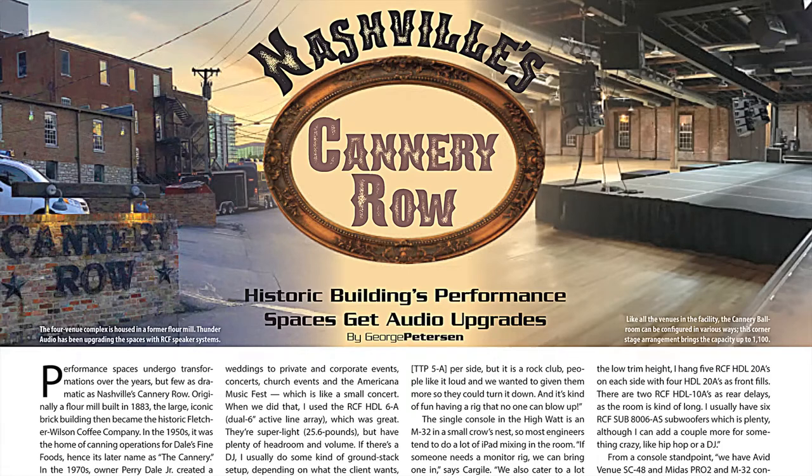Our installation focus looks in on Nashville's Cannery Row, where Thunder Audio takes the performance spaces in this historic complex to a new level with a versatile all-RCF sound system.